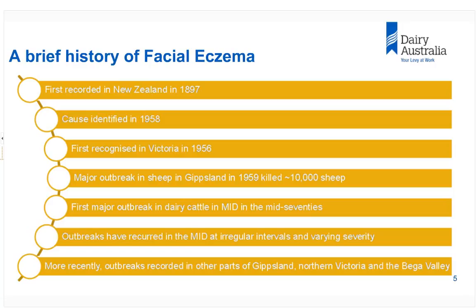Thank you Catherine. Facial eczema is not a new disease. First seen in New Zealand in 1897, the cause was not actually known until 1958. Most of the research on facial eczema done in the world has been done in New Zealand, because that's where it happens most.